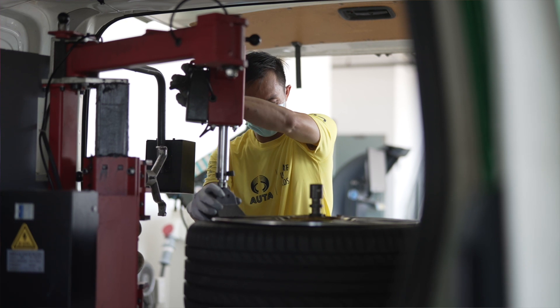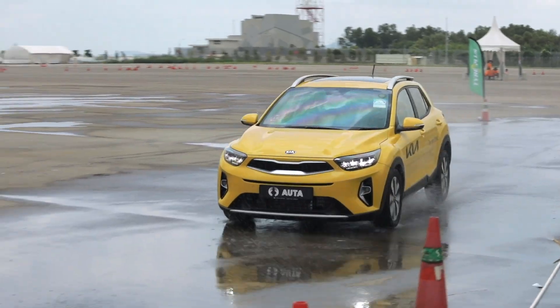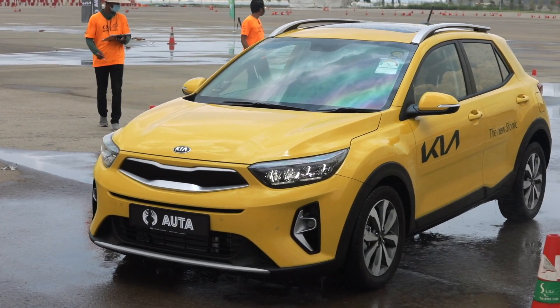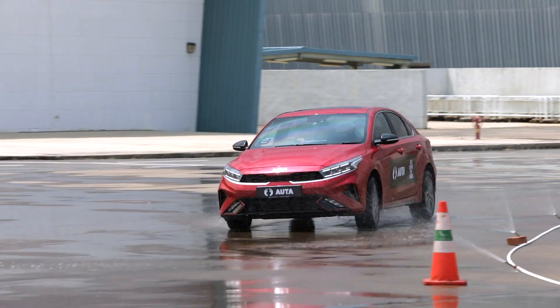So what we wanted to do with ALTA was gather a whole bunch of tyres and conduct tests at the same venue over the same period, to objectively and definitively find out what are the best tyres available here in Singapore and Asia for our tropical climate.